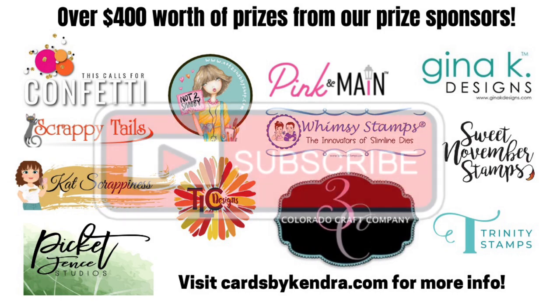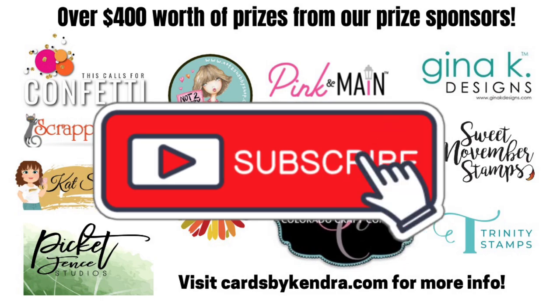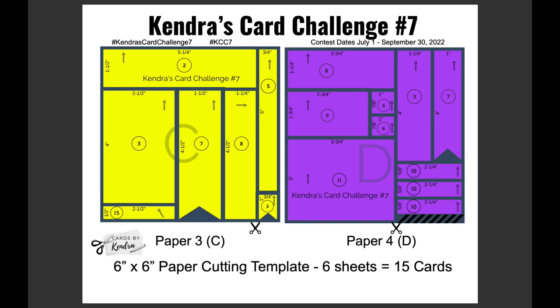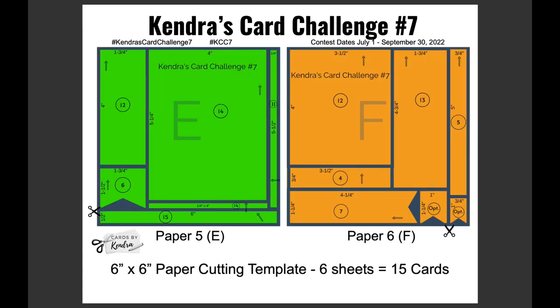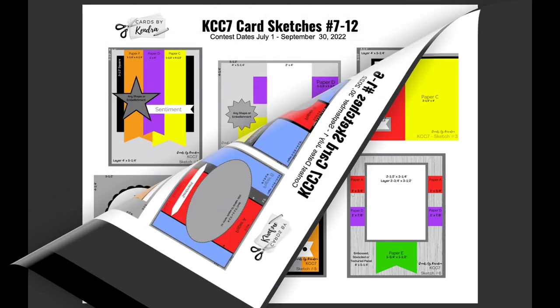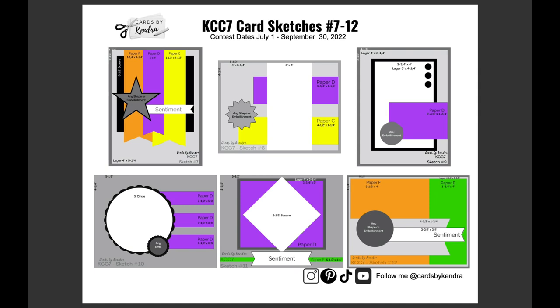If you're not a subscriber, go ahead and click that subscribe button. For this card challenge, you'll use the cutting templates and card sketches in the free PDF printable available for download on my website. Pick out six coordinating pattern papers and assign them to each of the color-coded papers A through F. Then cut the papers using the cutting templates and sort the pieces for each of the 15 card sketches. You'll also need some matching colored cardstock. This challenge is not company specific, so you can use whatever supplies you have in your stash.